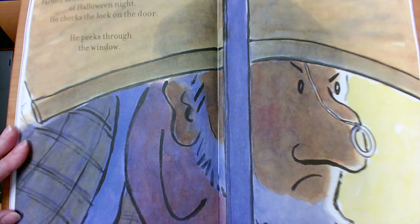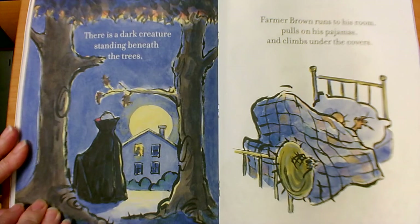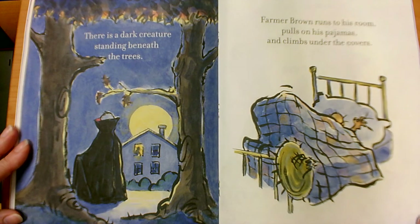Farmer Brown does not like the sounds of Halloween night. He checks the lock on the door. He peeks through the window. There is a dark creature standing beneath the trees. Farmer Brown runs to his room, pulls on his pajamas, and climbs under the covers.